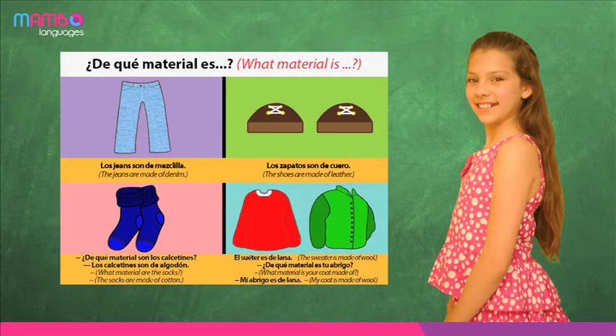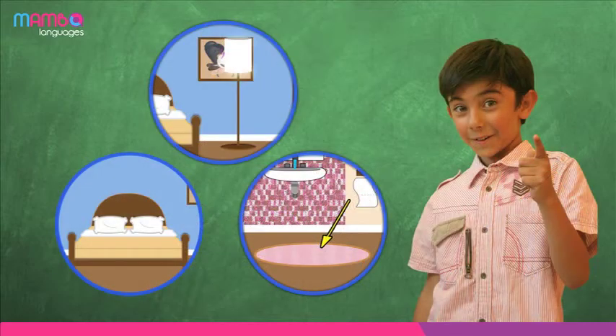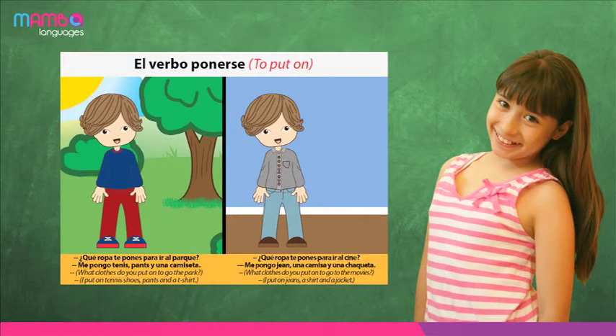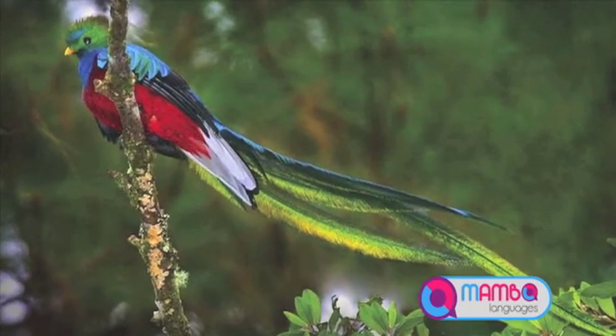They will reinforce the use of the verb SER for describing and talking about materials. They will learn the use of the verbs TENER and QUERER to refer to pets, and will learn to locate objects and living beings. They will learn to use the verb PONERSE in the context of clothing. Their knowledge and comprehension of Hispanic American culture will improve substantially.